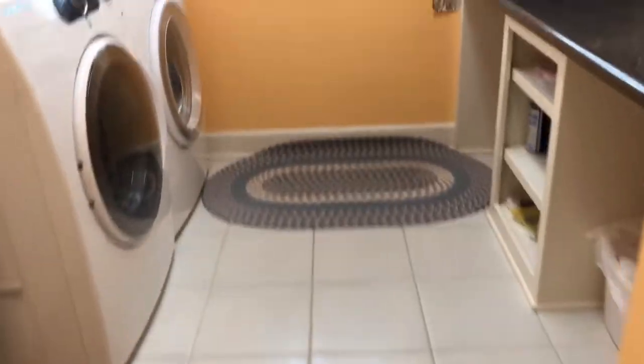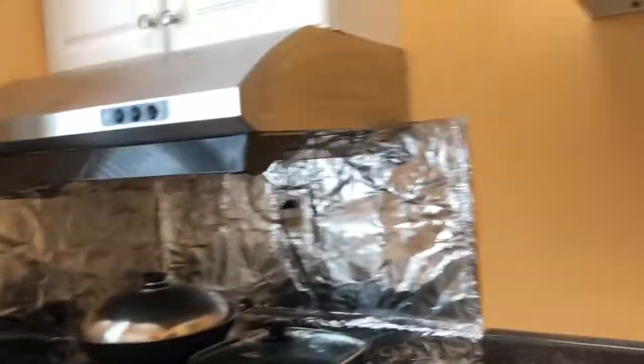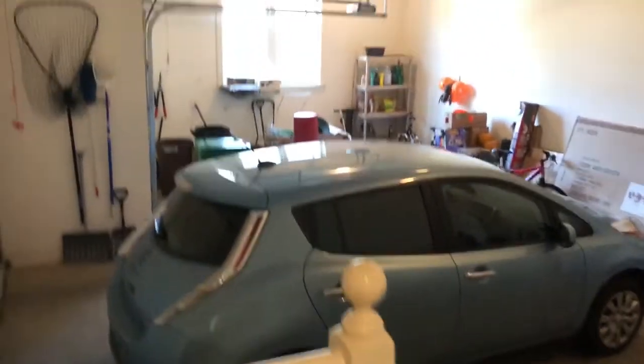You have like a little kitchenette here — that's different. And here's the garage. There's another door over there too.